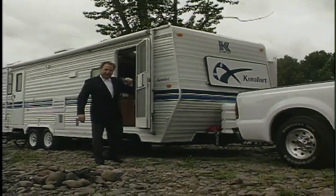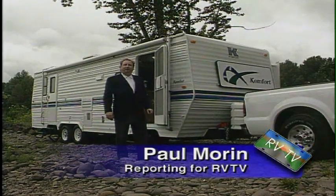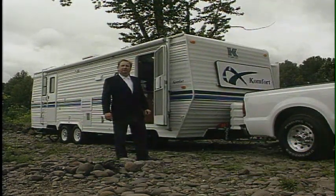Hi, I'm Paul Moran, and today we're featuring Comfort Corporation's 28TSR, a travel trailer under 30 feet featuring a large slide-out.